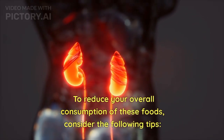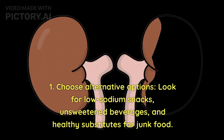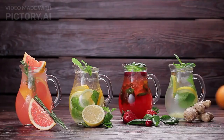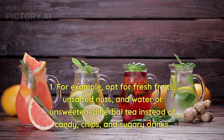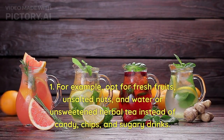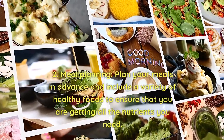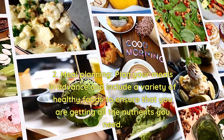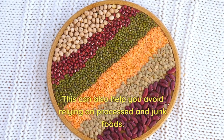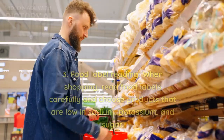To reduce your overall consumption of these foods, consider the following tips. 1. Choose alternative options — look for low-sodium snacks, unsweetened beverages, and healthy substitutes for junk food. For example, opt for fresh fruits, unsalted nuts, and water or unsweetened herbal tea instead of candy, chips, and sugary drinks. 2. Meal planning — plan your meals in advance and include a variety of healthy foods to ensure you are getting all the nutrients you need, and to avoid relying on processed and junk foods.